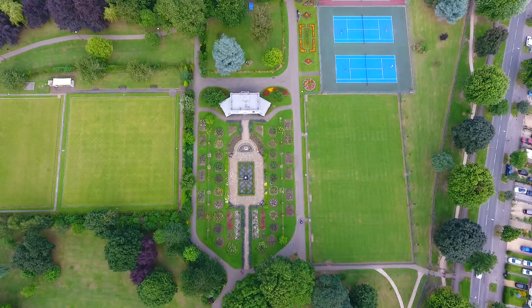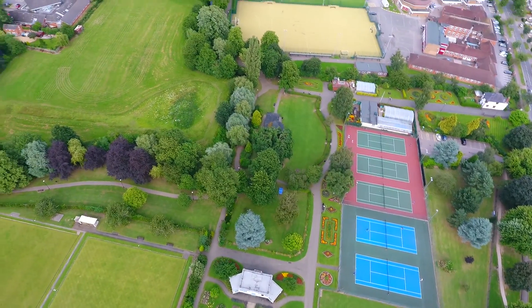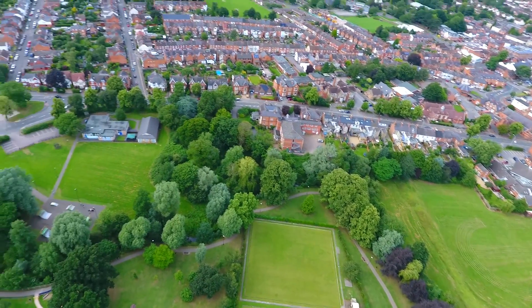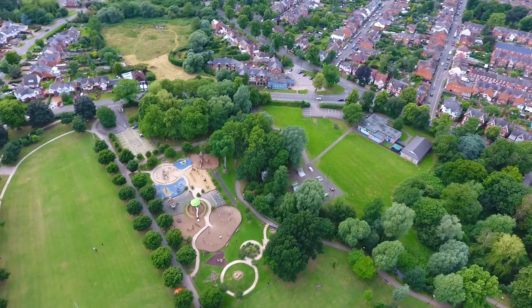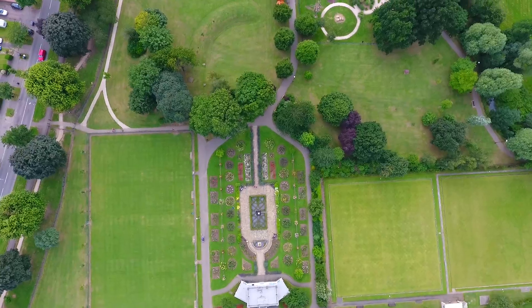That's 120 metres there. As you can see, video is still super smooth — no issues whatsoever. There's no shaking or juddering. Super smooth video. Absolutely fantastic piece of kit. Let's bring it back down and we'll go from there.